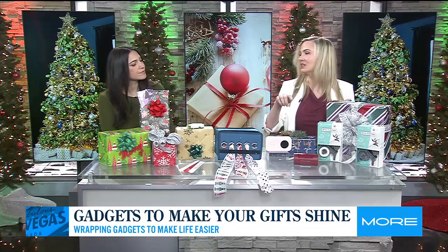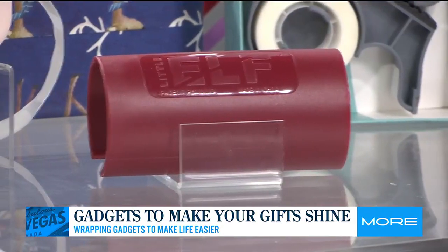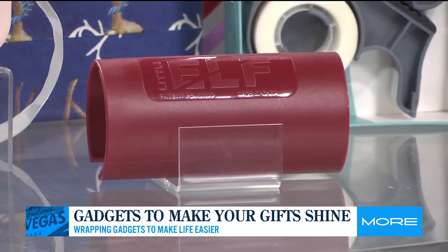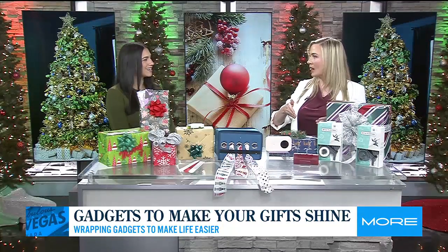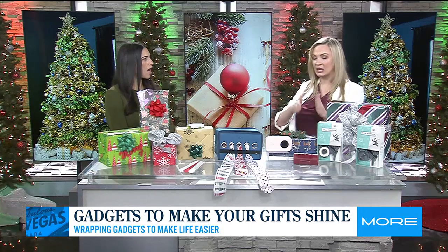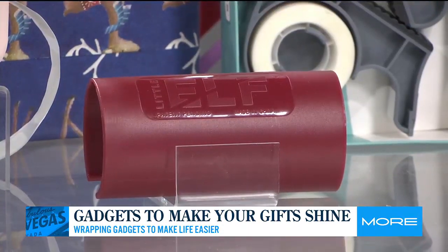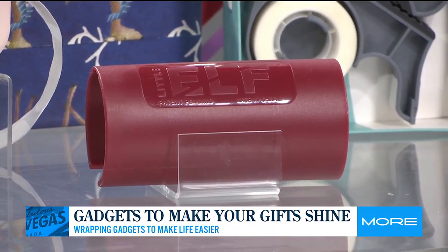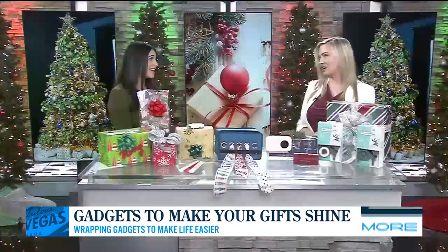The next thing is called the Little Elf. This thing is so cool — it was actually invented by a high school student who was 18 when he developed it. He launched it on Shark Tank. What it does is it actually cuts your wrapping paper for you, super clean and efficiently. You just hook it onto the wrapping paper roll and slide it down. It gets rid of jagged lines — you're not tearing paper. It's a perfect gift every time.